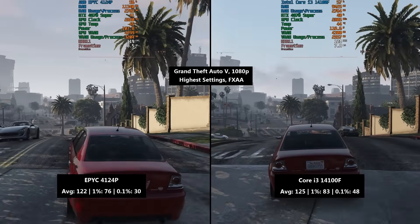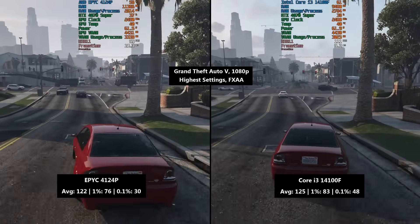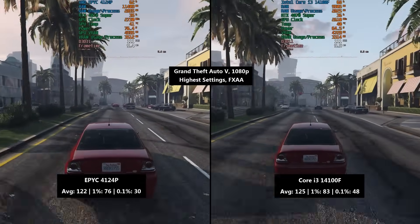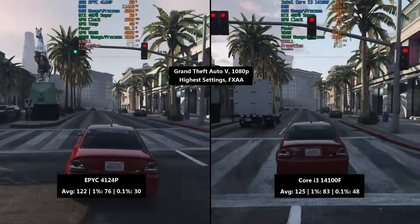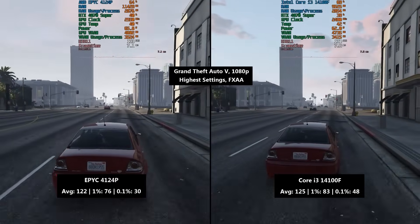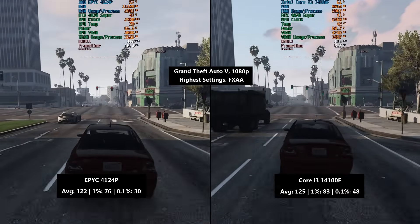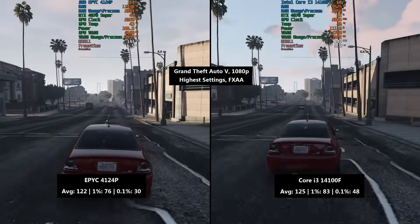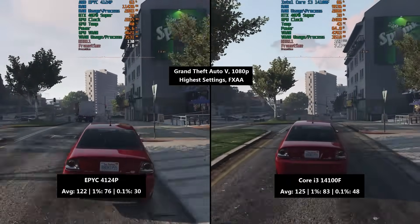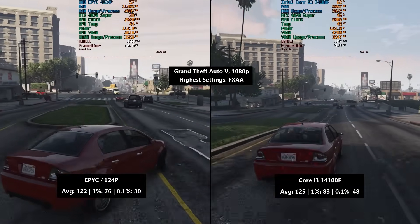GTA 5, a slightly older game, fared slightly better on the i3 — 125 FPS compared to 122. The percentile figures were also better with the 14100F: 83 and 48 compared to 76 and 30 respectively, so there were a few more dips and drops with the EPYC CPU. It's a chip not intended for gaming rigs, though as we've proved yesterday and today, there's no reason why you couldn't use it.